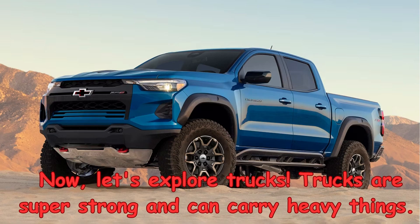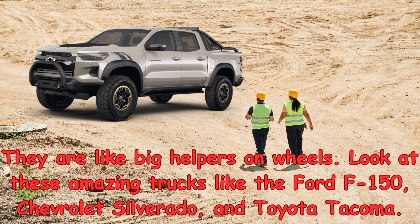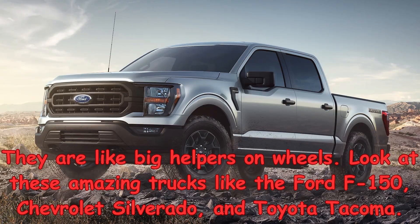Now, let's explore trucks. Trucks are super strong and can carry heavy things. They are like big helpers on wheels. Look at these amazing trucks like the Ford F-150,